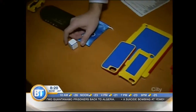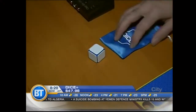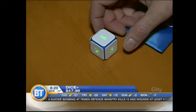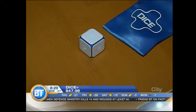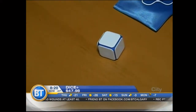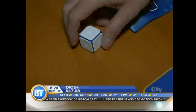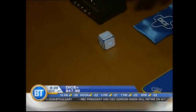This — everyone here has been wondering what this is. It looks like just a normal cube, but I'll turn that around and it should light up there. This is actually a die. It's called Dice Plus, and the idea is it actually talks to tablets — either an Android tablet or an iPad — and you can play virtual board games, but you still have a physical die to roll.